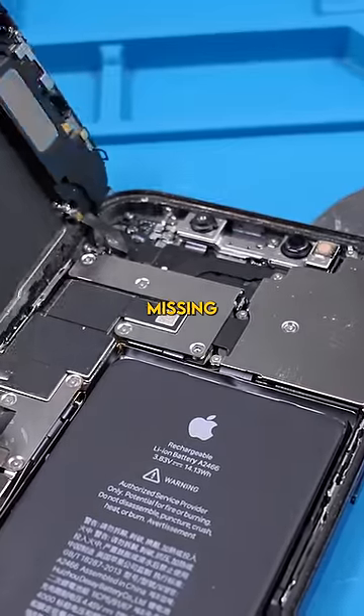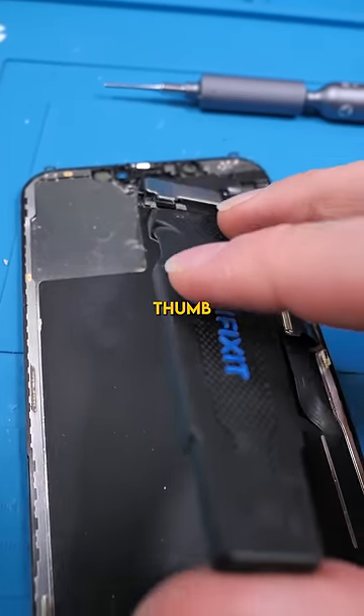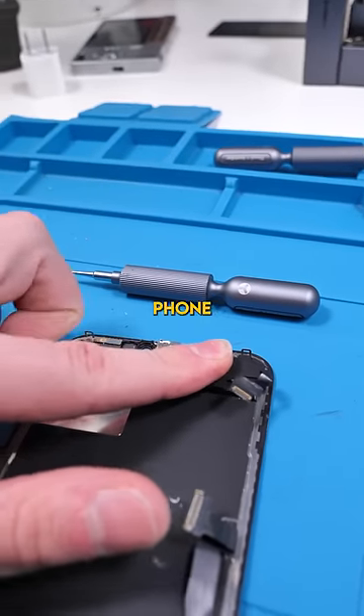Open it up. We only have one missing screw, surprisingly. Everything else seems to be okay. General rule of thumb is if you break something on someone's phone, you should be willing to provide them with an exact replacement or replace the entire phone.